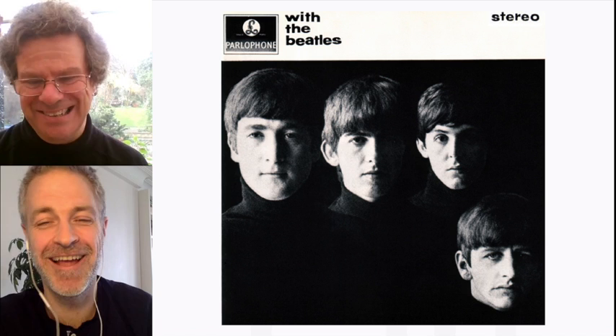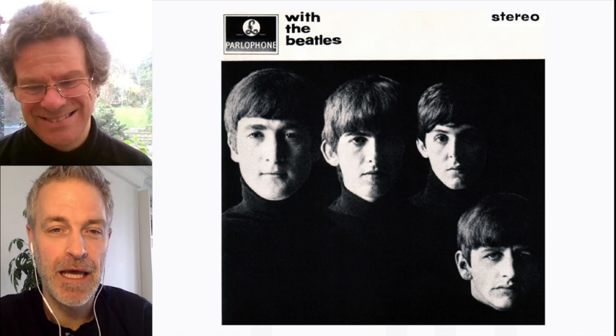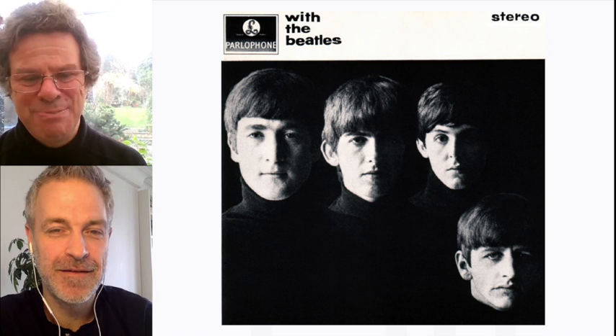I don't know why Ringo is relegated to the bottom corner — is that already an early signifier of his importance in the band? Well, what Robert Freeman said was he was the last one to join and the smallest. And this is like they were at the pinnacle of the boy band thing, girls screaming over them. I kind of flinch at that description — people call them the first boy band, but they write their own songs, they're a lot more than that.